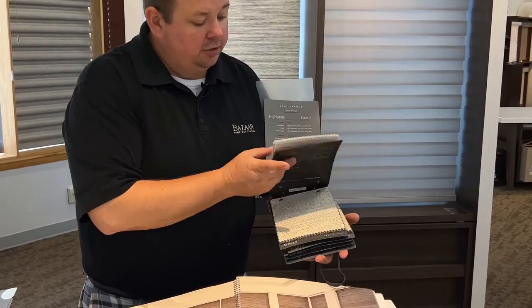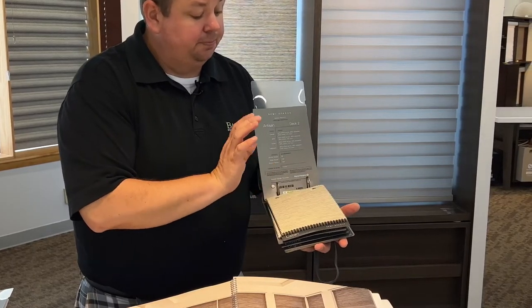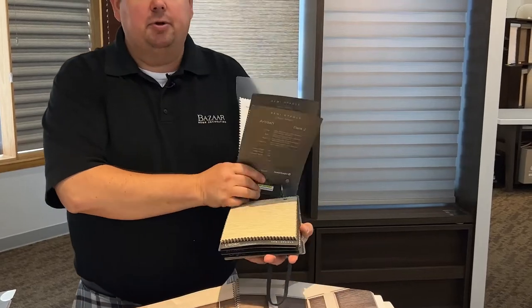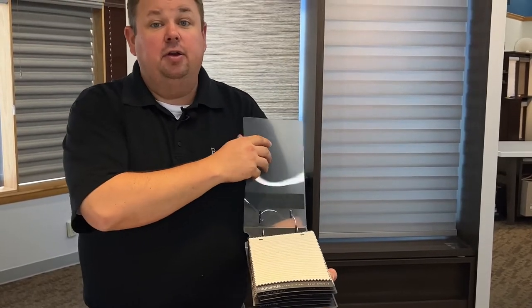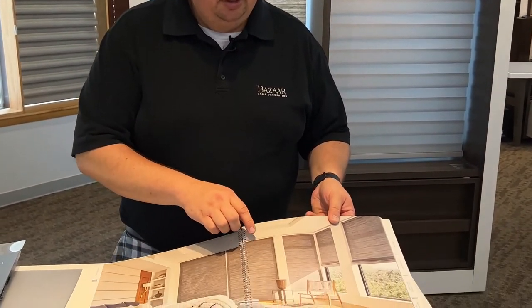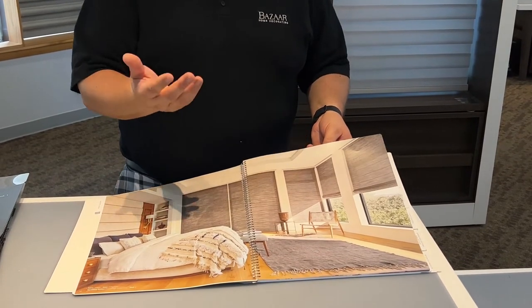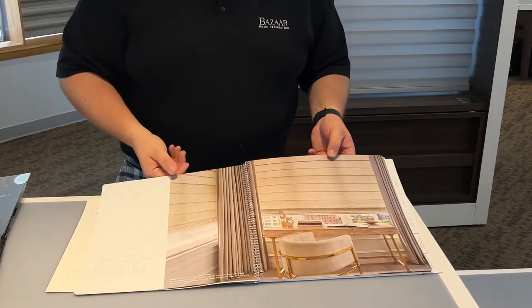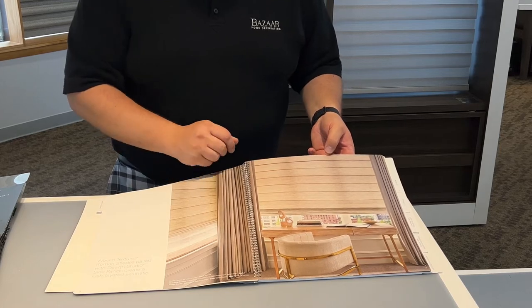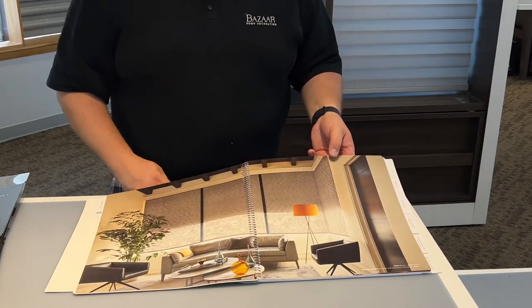All the colors are on point, on trend today, and as we look through them, they've been phenomenal. The nice part about this product is not only can you find it in a roller shade, but it is also available in a Roman shade where it can come up and function just like a Roman shade, so you get a very unique look with very unique fabric, or it can be flat in the roller shade.